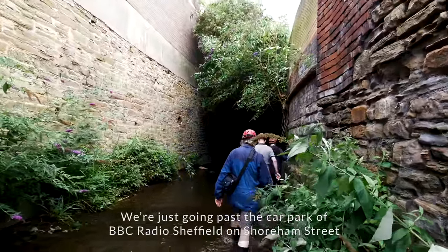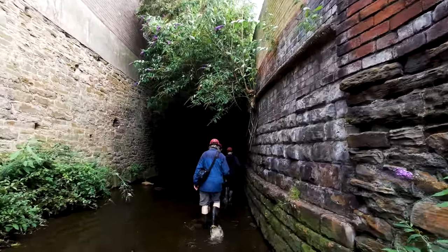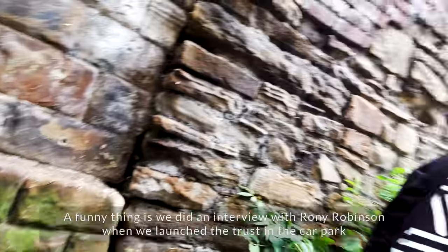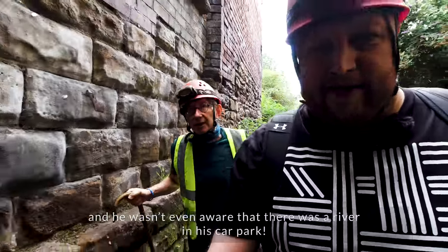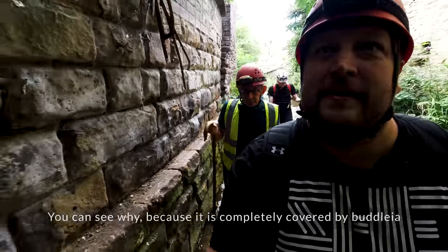We're just going past the car park of BBC Radio Sheffield. The funny thing is, we did an interview with Rowan Robinson, and we went to film in the car park, and he wasn't really aware that there was a river in his car park. You can see why, because it's completely covered over.